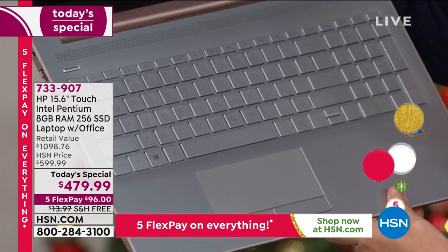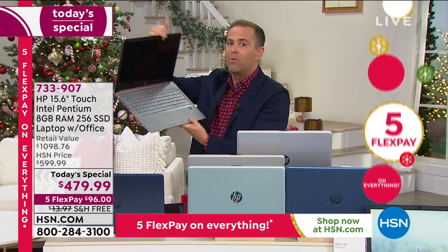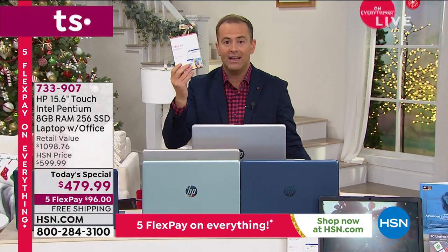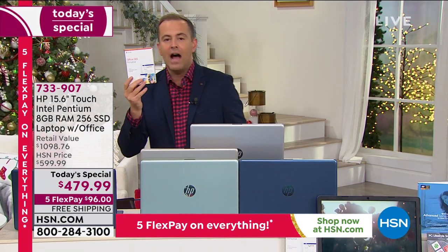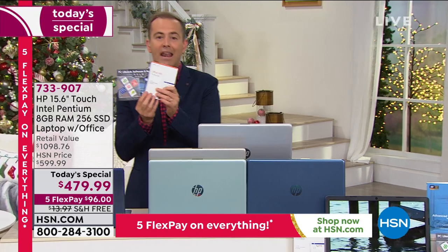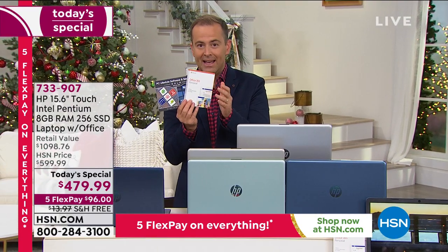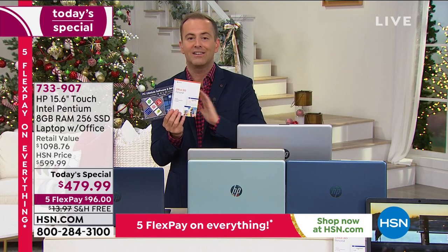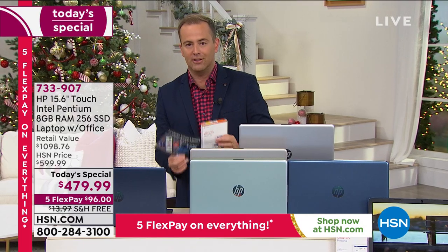You get Microsoft Office included — that's Word, Excel, PowerPoint, Outlook, and OneNote — included. You're also going to get three years of premium technical support included at no extra cost. It is the single biggest value of the entire year on a fully featured laptop.